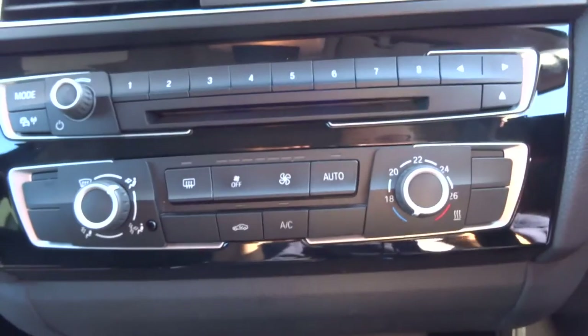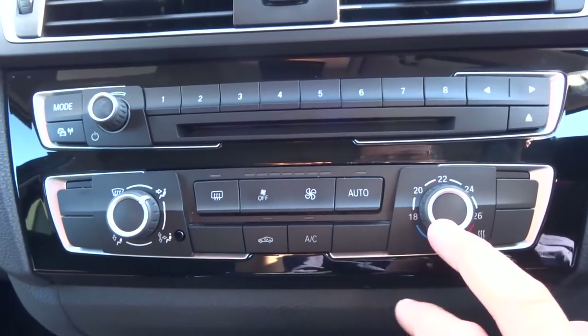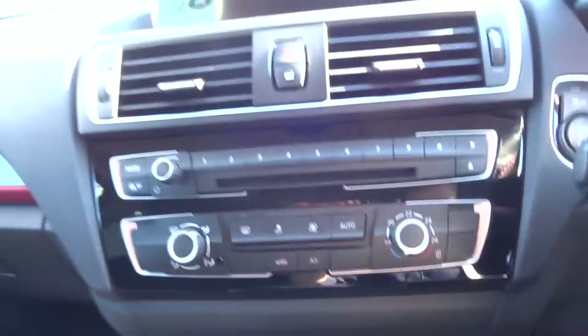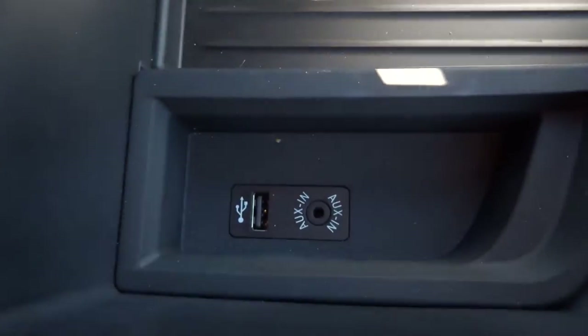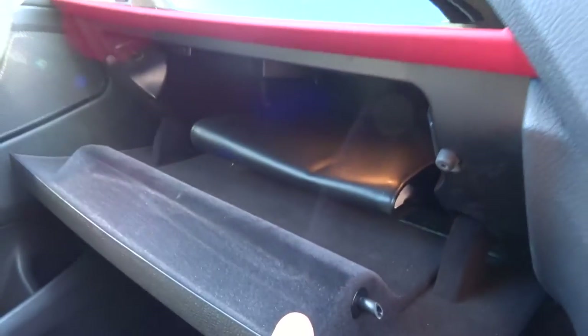You have got your air conditioning — flick it to auto when you have found the temperature you want. It smells fantastic in here. Inside you have got your auxiliary and USB port. Then the glove box — you have got your owner's manual and plenty of space in there as well.